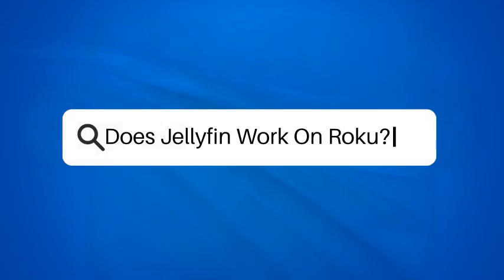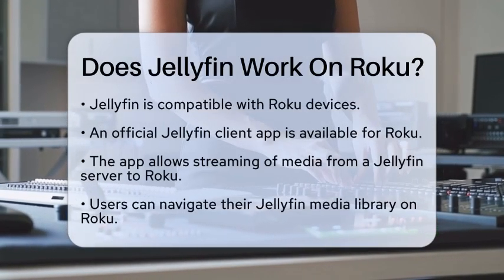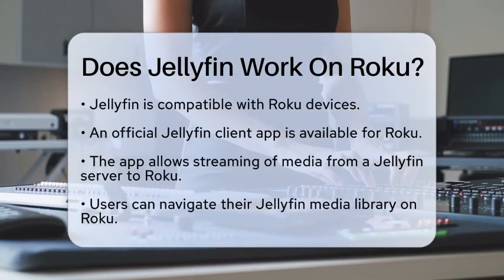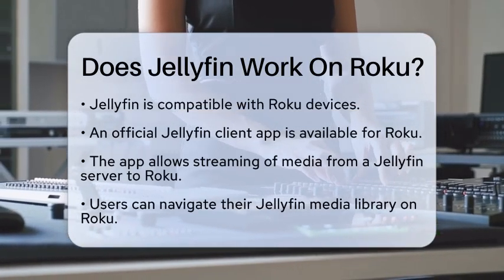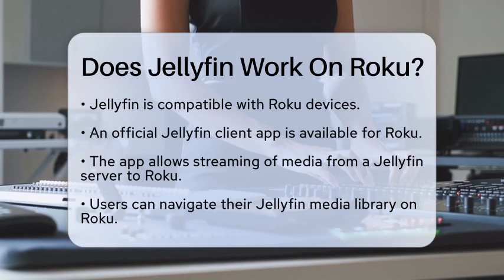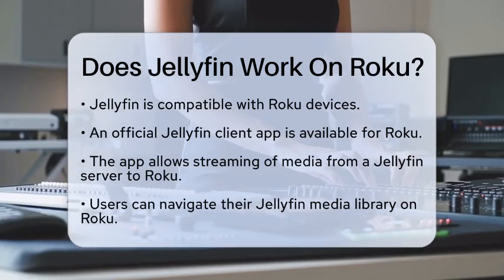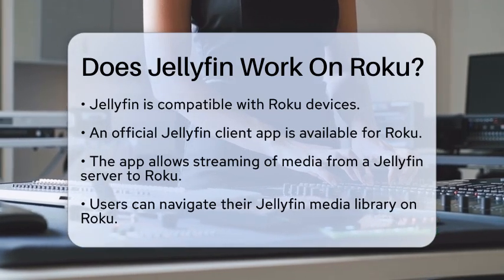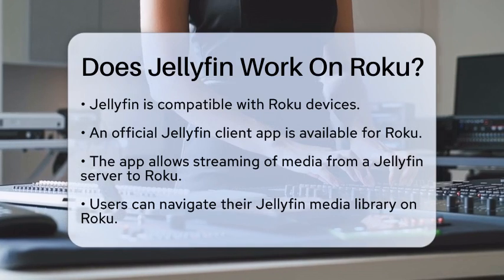Does Jellyfin work on Roku? If you are curious about whether Jellyfin works on Roku devices, you are in the right place. Let's break down the details to give you a clear picture. Yes, Jellyfin does work on Roku. There is an official Jellyfin client app available for Roku, which allows you to stream media from your Jellyfin server directly to your Roku device.